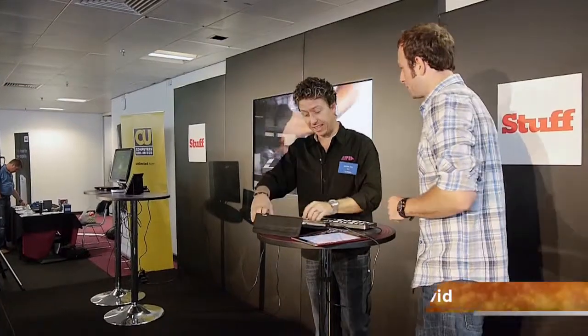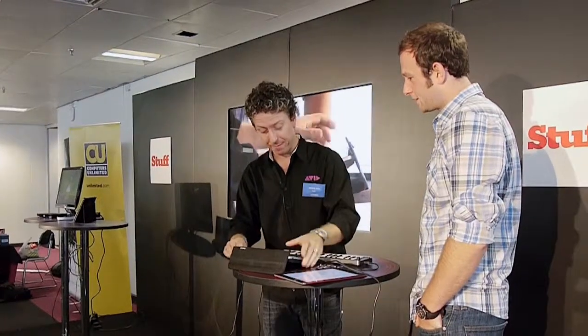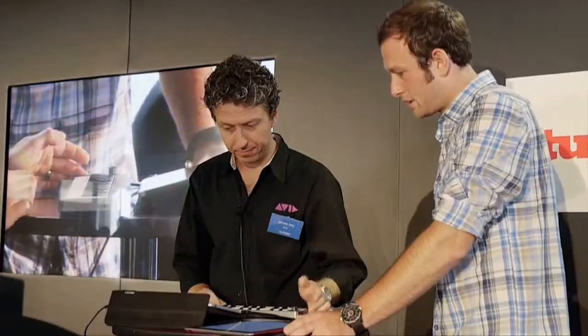Our latest KeyStation 32 Mini — these are available now. CU have them and they're fab. Let's just put the track together.